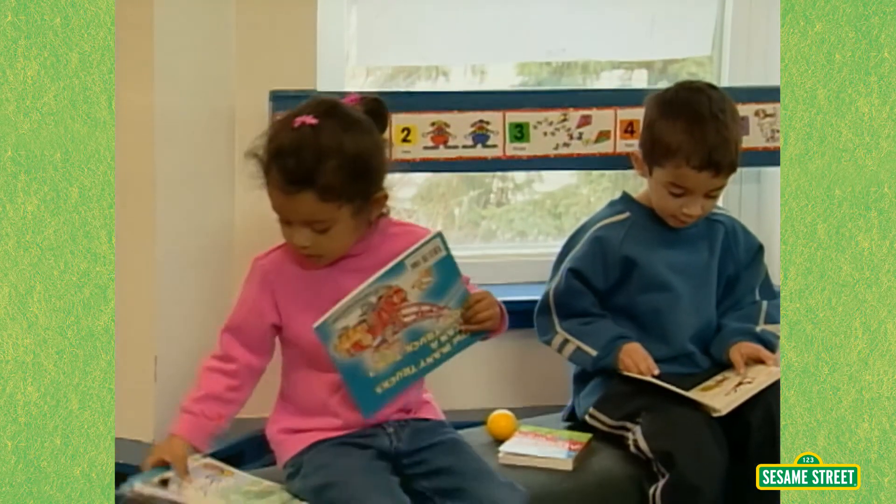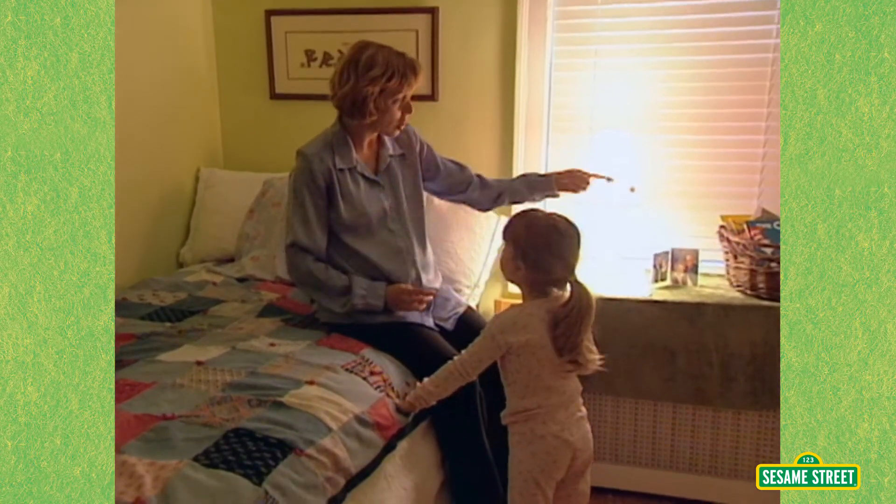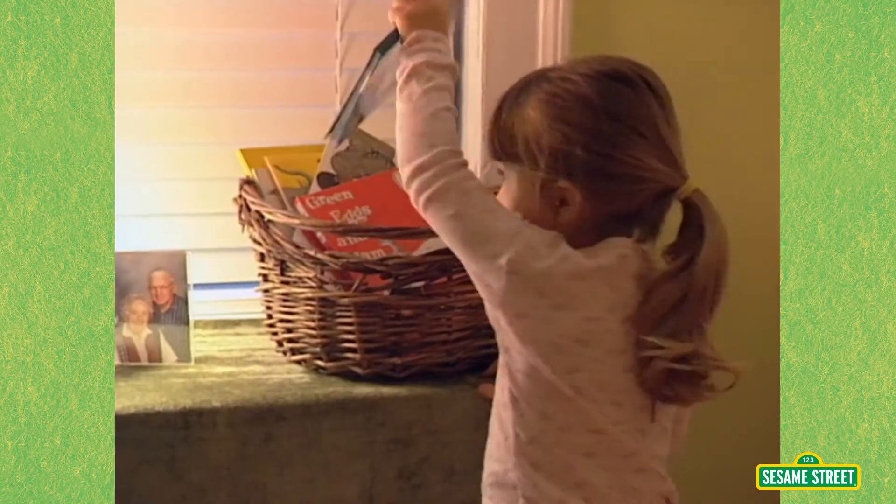We like to have books readily available for them in the classroom, and we like them to mirror that at home with their parents. We like to make reading a bedtime routine. What we do is Jordan goes and picks out the books that she wants to read, and then we sit down with her and read and listen to her and hear what she has to say.